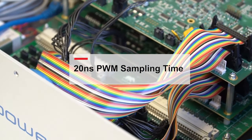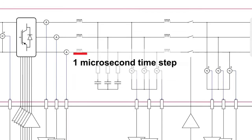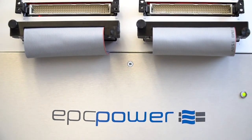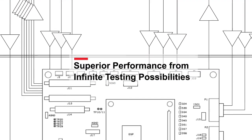How accurate are these simulation results? In order to get the most accurate results, you want the simulation step size to be as short as possible. The Typhoon HIL is able to simulate our circuit with about a one microsecond time step. Similarly, when we had a problem with real hardware, we were always able to go back to the hardware in the loop simulator and recreate the problem. So it's more extensive testing as well as more efficient testing.